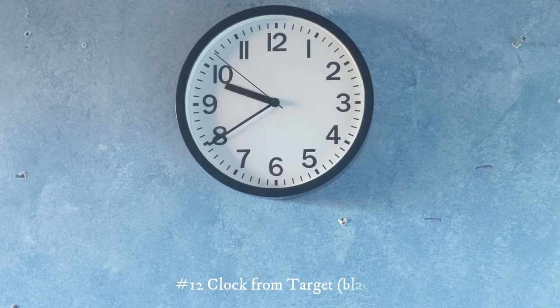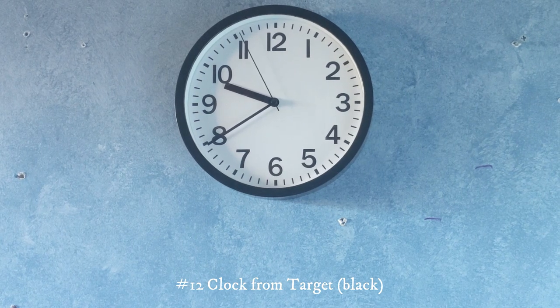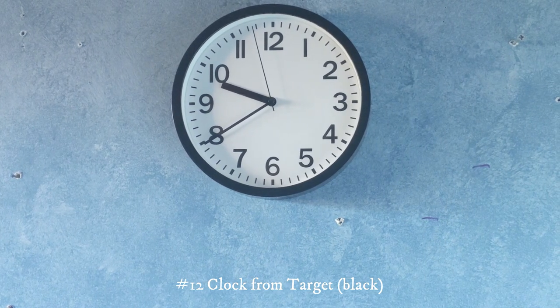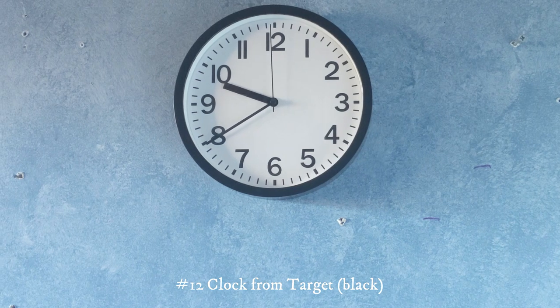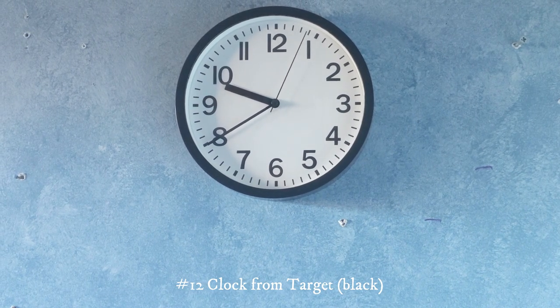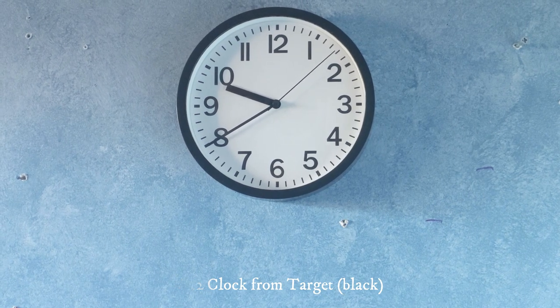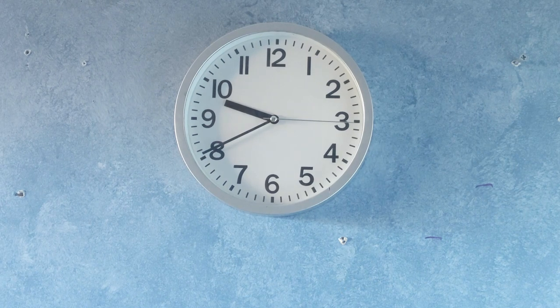This right here is just a simple clock from Target. This one is probably my latest Target purchase and it was only $5, so these clocks are pretty common. And here's another one.